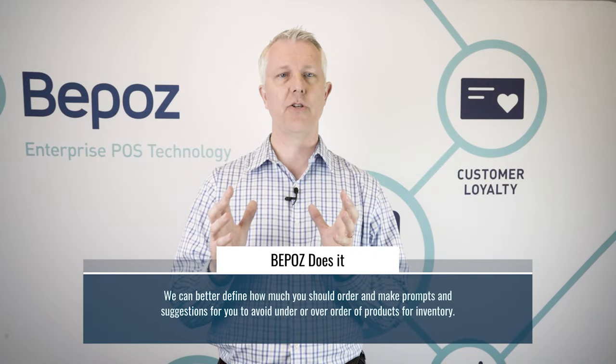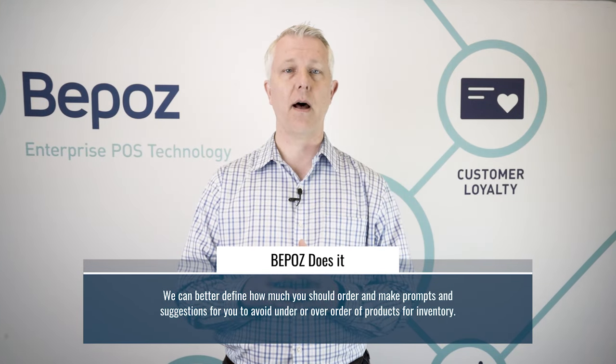Many operators end up ordering too much to make sure they don't run out. We can better define how much you should order and make those prompts and suggestions for you so that you don't under-order your products or over-order your inventory.